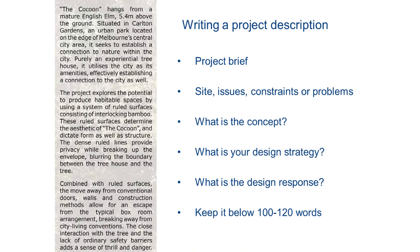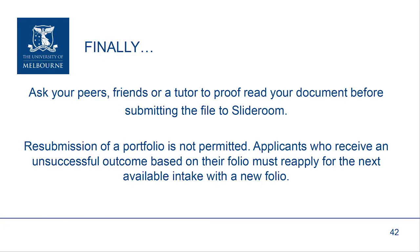When writing a project description, make sure that you're very concise and very direct. Don't go on for a long time because nobody has the time to read all of the text. State very clearly the project brief — what were the site, the issues, the constraints of the problem? Then what is the concept that underwrites it? What is your design strategy and how are you responding to it? Please try to keep it below 100 to 120 words. And finally, be sure and ask your peers, your friends, or a tutor to proofread your document before submitting the file to SlideRoom.